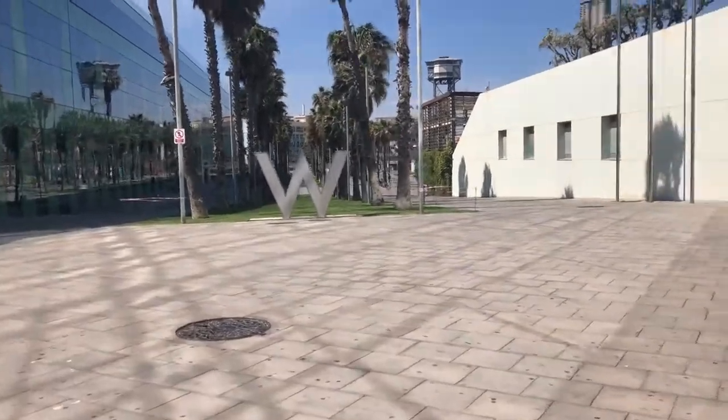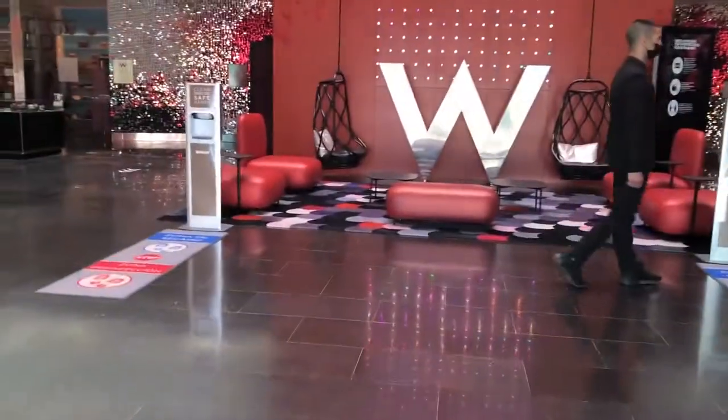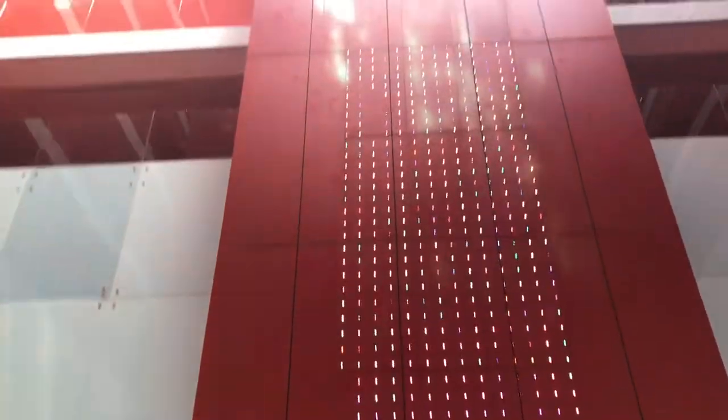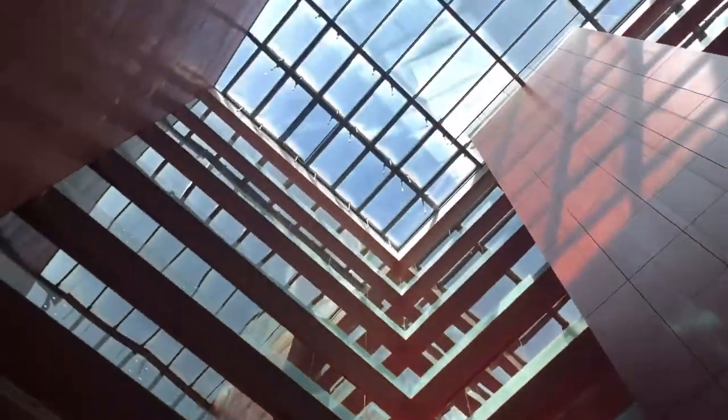Good morning from sunny Barcelona. My name is Chelsea Jones and I'm one of the many talents here at W Barcelona. What better way to tell you about the hotel than to show you firsthand? Follow me as we look beyond and take you through some of the highlights about our property.